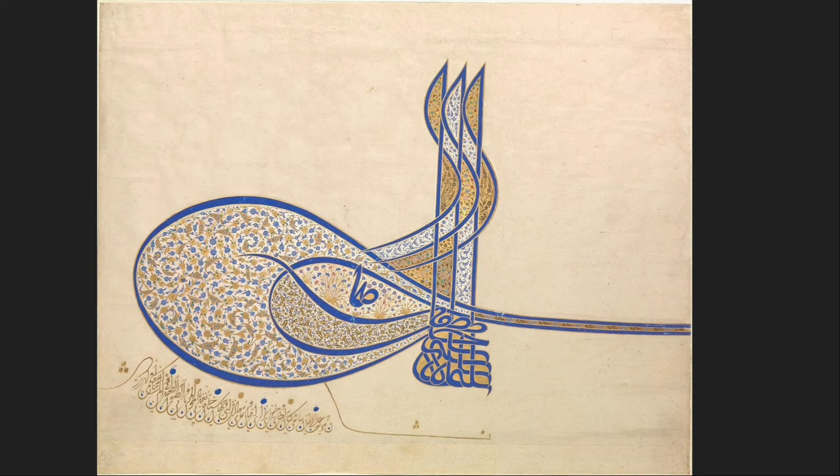The Ottoman Empire managed to preserve a self-portrait that is, unexpectedly, a monogram.